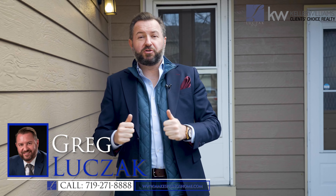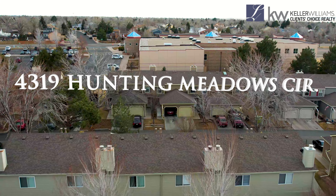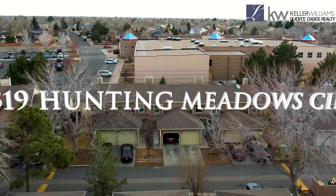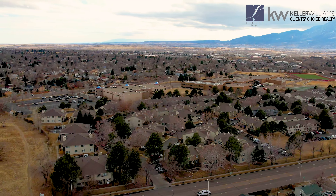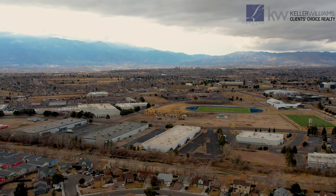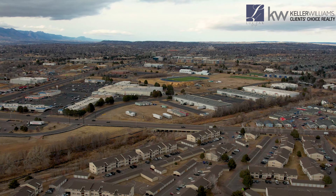Hey everybody, Greg Luchak with the Luchak Group at Keller Williams Clients Choice bringing you an awesome condo listing tour. This is 4319 Hunting Meadows Circle. This property is located in the Hunting Meadows condominium complex with super easy access to Academy as well as power shopping corridors and easy access to Peterson as well as Fort Carson.